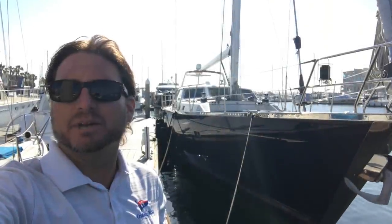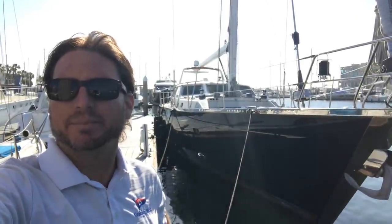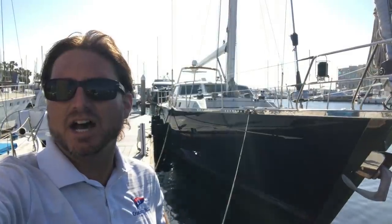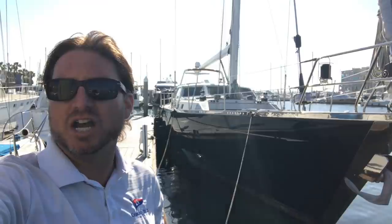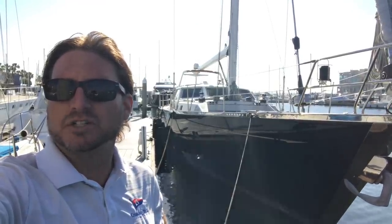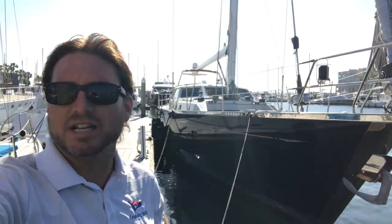Hi, my name is Ian Van Tyle and behind me is a new listing of mine. It's a 1999, 69-foot, custom-built Phil Brooks-designed sailing yacht. Let me show you some of the features and benefits that this magnificent vessel has to offer.